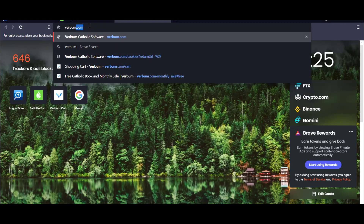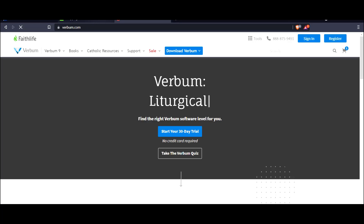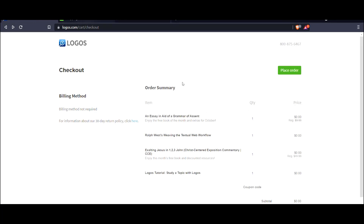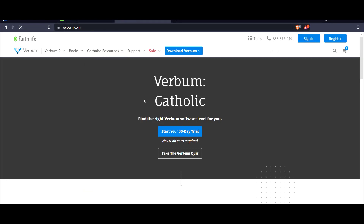Again, verbum.com also has the free book of the month. Depending on where you are in the world, remember Logos Faithlife is located in the western part of the United States. They will wait until they get into the office on a work day on the first day of the month, so it'll take some time for the free book of the month to appear. You can check out every month logos.com, Faithlife eBooks, and verbum.com for the free book of the month — that's three free books every month.